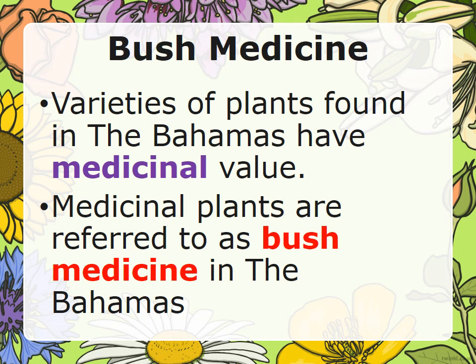Varieties of plants found in the Bahamas have medicinal value. Medicinal plants are referred to as bush medicine in the Bahamas.